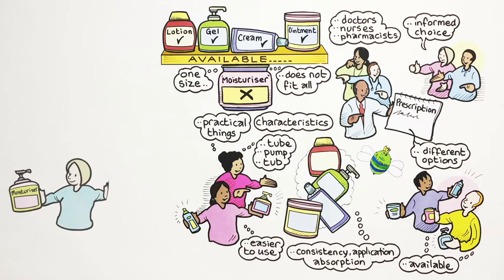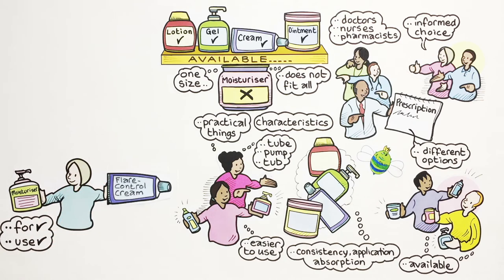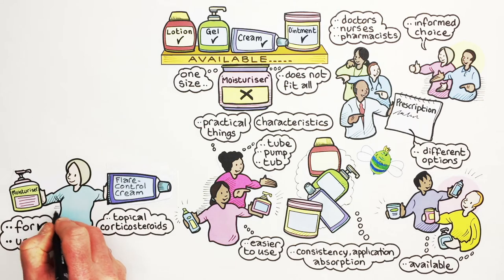Finally, parents also need to understand what moisturisers are for and how to use them. Moisturisers should be used alongside treatments such as flare control creams, which are usually called topical corticosteroids.